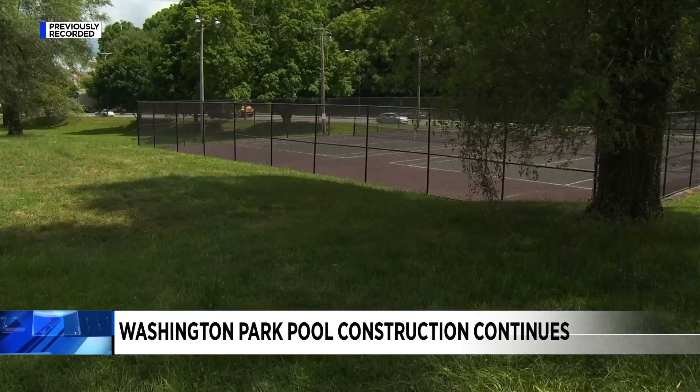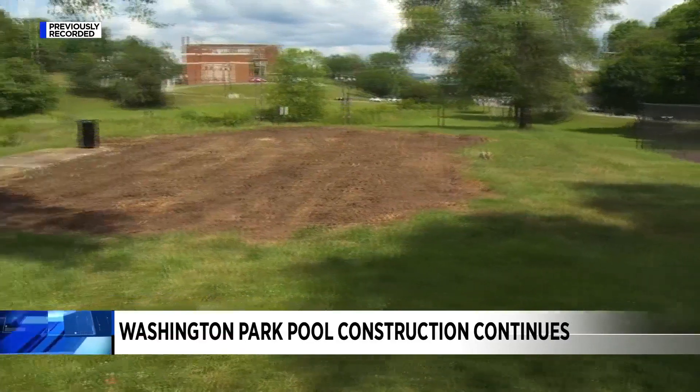Construction is underway tonight on the new Washington Park pool. Roanoke Parks and Rec leaders say it is set to open next summer.